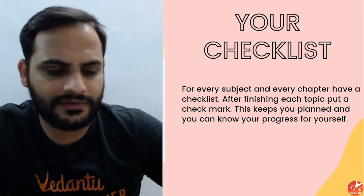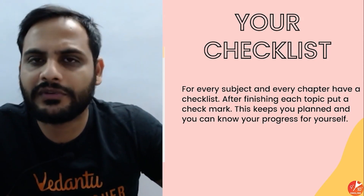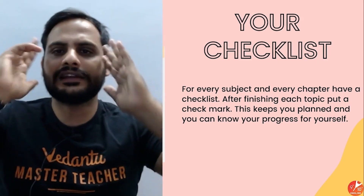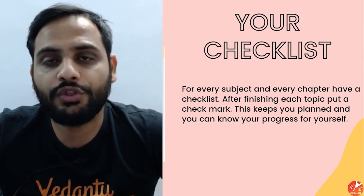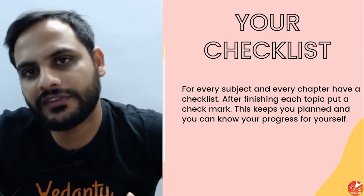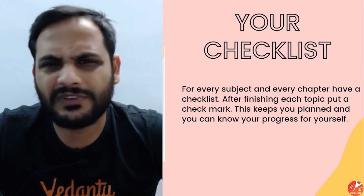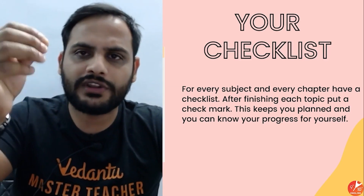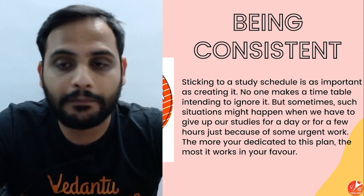Make a checklist of all your chapters — note which ones you've finished and which ones are more difficult and require more time. If you're not able to understand a particular subtopic, note it down and ask your friends, ask your teachers, or watch the relevant sessions on YouTube. I've covered each and every topic, so you can track which topics are missing from your progress.